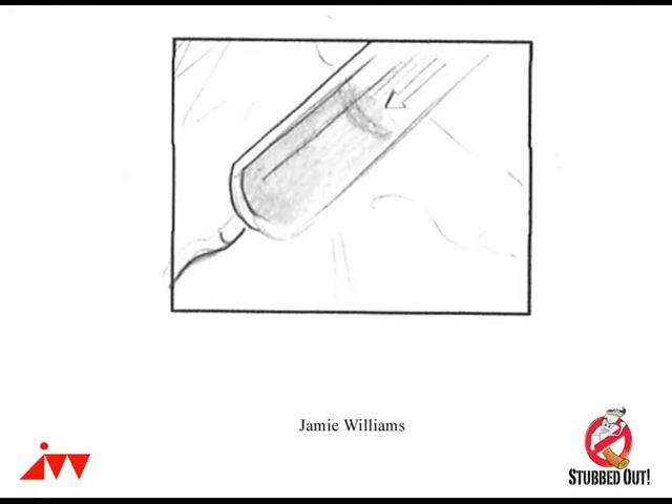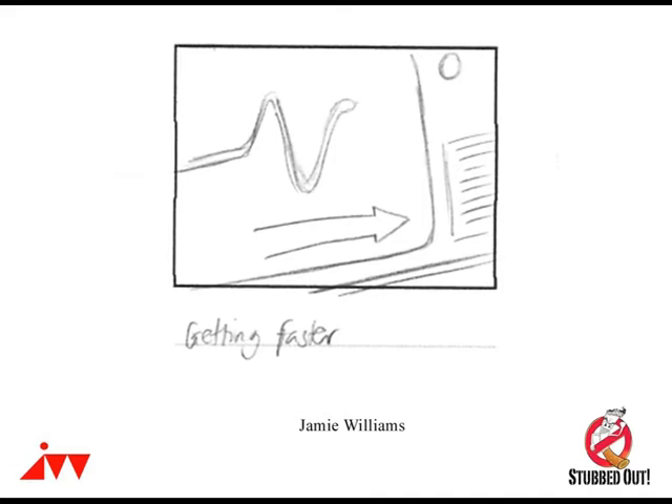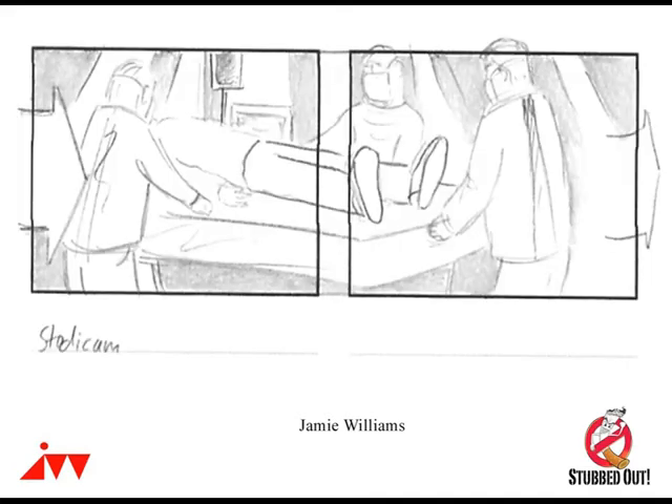One of the most important scenes to storyboard was the hospital scene, because we didn't have much time in the hospital we managed to find. It's a montage of shots, so I needed to plan close-ups on bits of machinery and doctors' expressions — things like that to create atmosphere and tension.